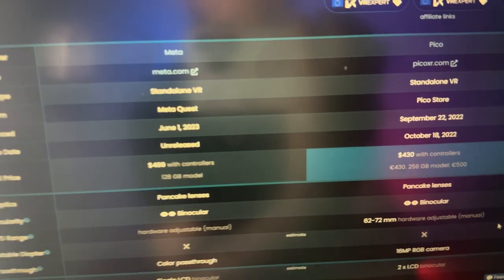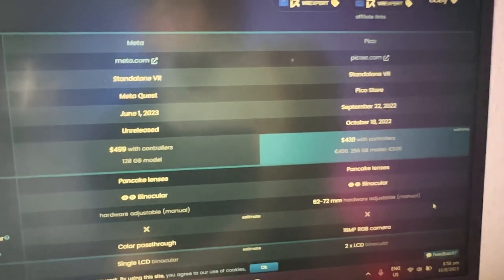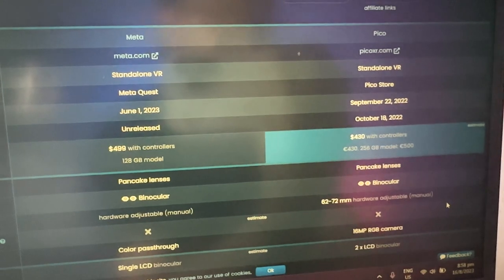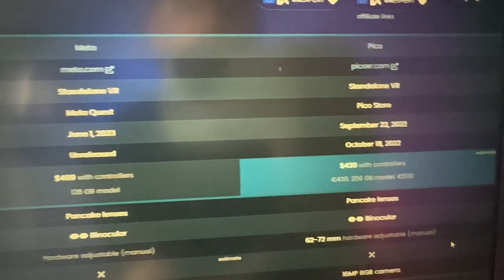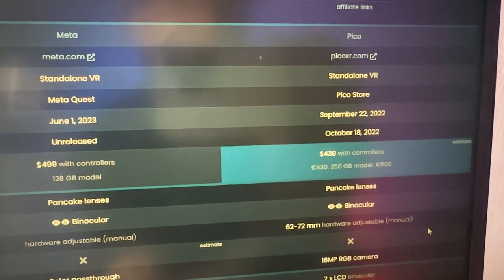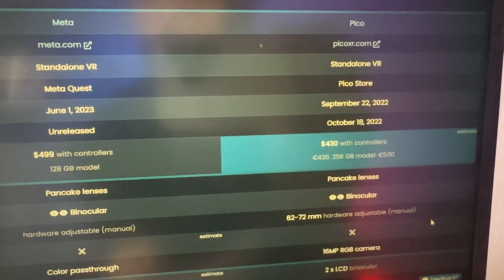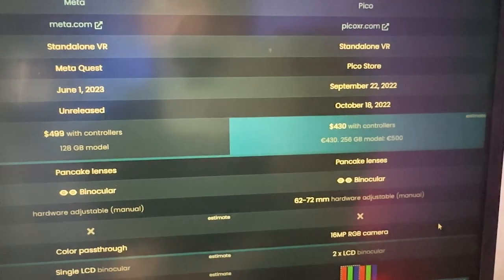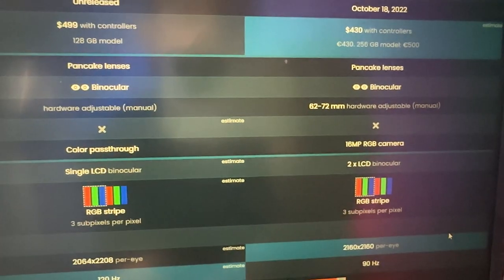Let's go to the actual specs of the Pico 4 and Meta Quest 3 as far as we know. Both are standalone headsets — no PC required. The Meta Quest 3 is priced from $499 for 128GB, while the Pico 4 is around $430 for 256GB. Both will have pancake lenses this time.